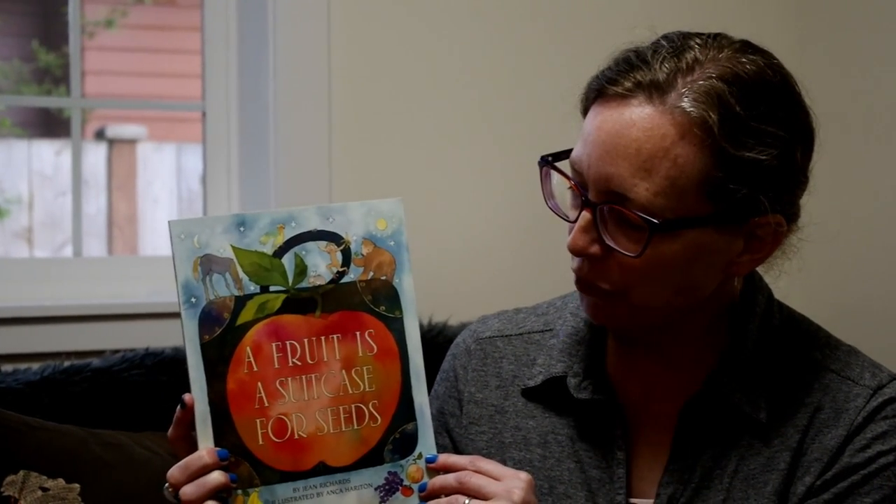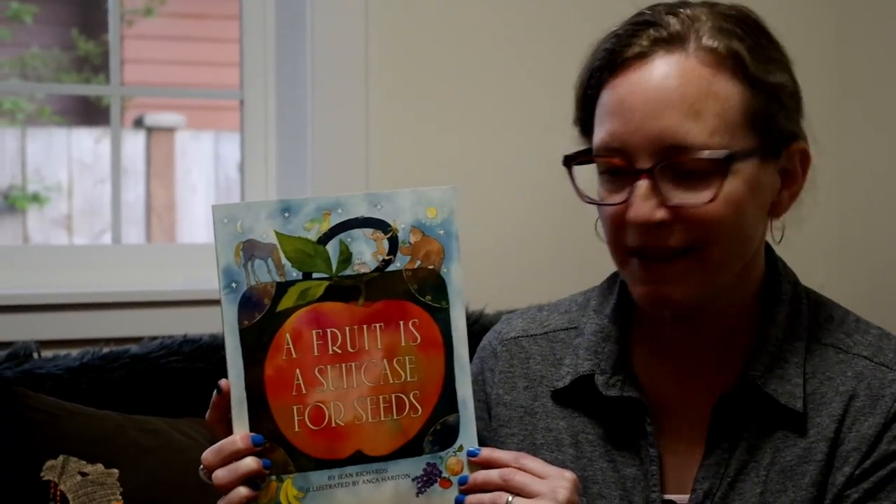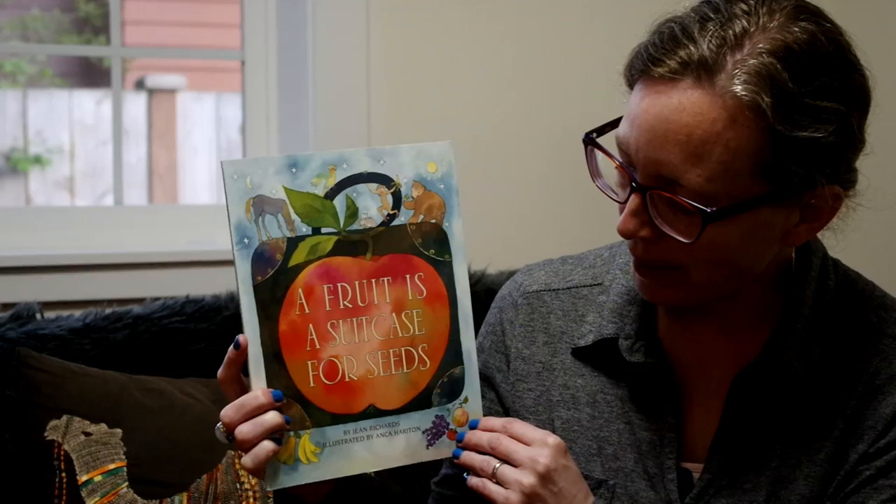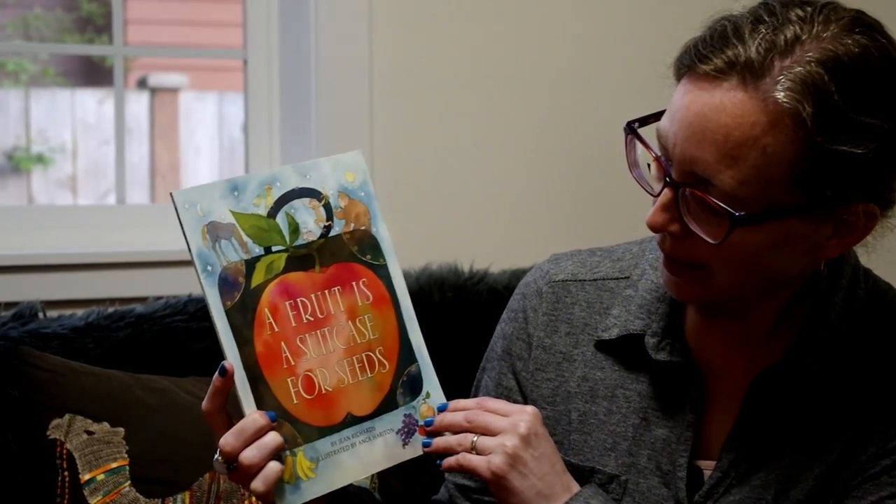Today our book is called A Fruit is a Suitcase for Seeds by Jean Richards, illustrated by Anka Harriton.